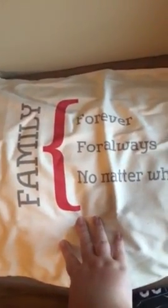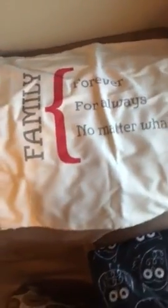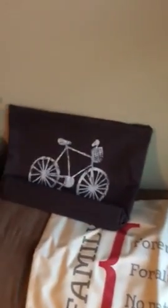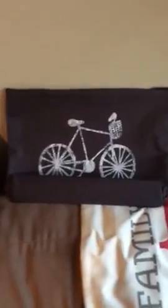We also have customizable pillowcases — this one says 'Family Forever For Always No Matter What' — and we have wall art you can customize as well. Very neat, high quality fabric; you just put your pillow inside. With kids going back to school, we also have a zippered pouch for pens, pencils, and coloring pencils. When I was in school I was always losing my pens and everything, and my mom would have to go back out and get more.